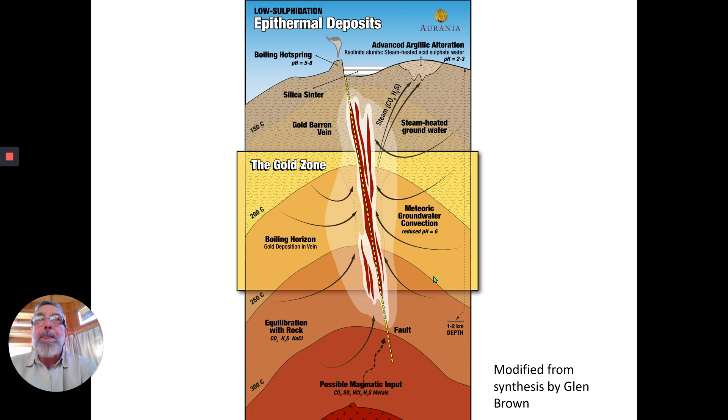Okay, so again, it's very important to understand where you are in epithermal systems, both horizontally and in the vertical sense. And what you want to be in, of course, is the goody zone — the gold zone.